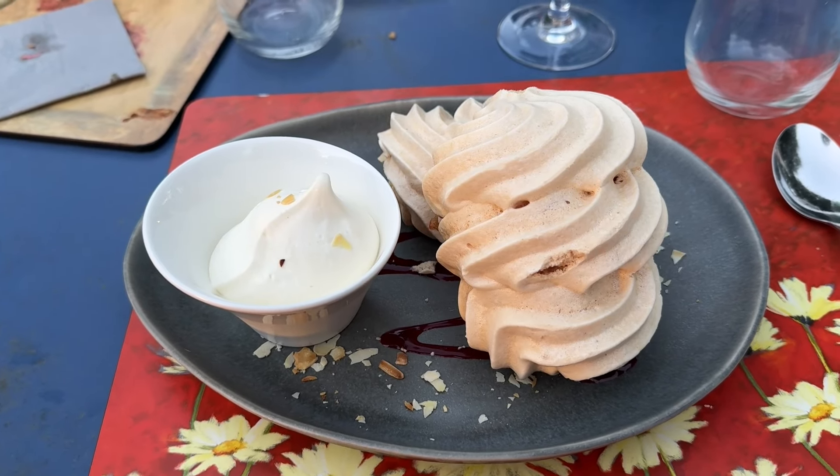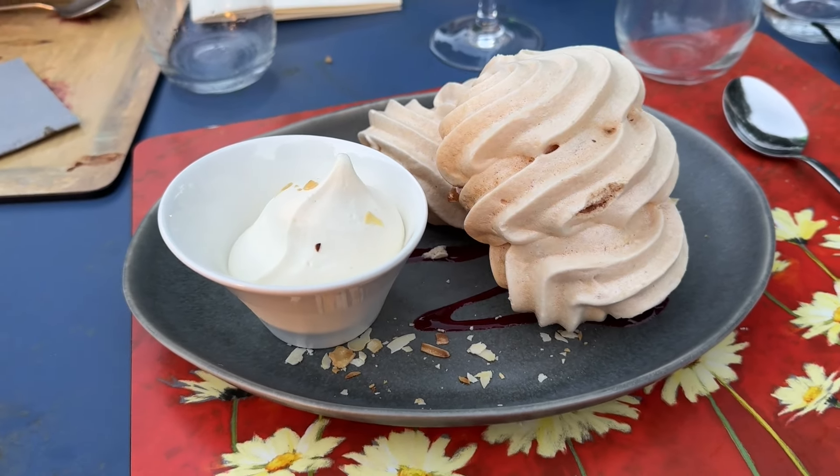Enjoying my dessert — this is meringue and double cream, and it is amazing. It was such an amazing dinner: great place, great atmosphere, we just loved it and definitely recommend it to anyone.